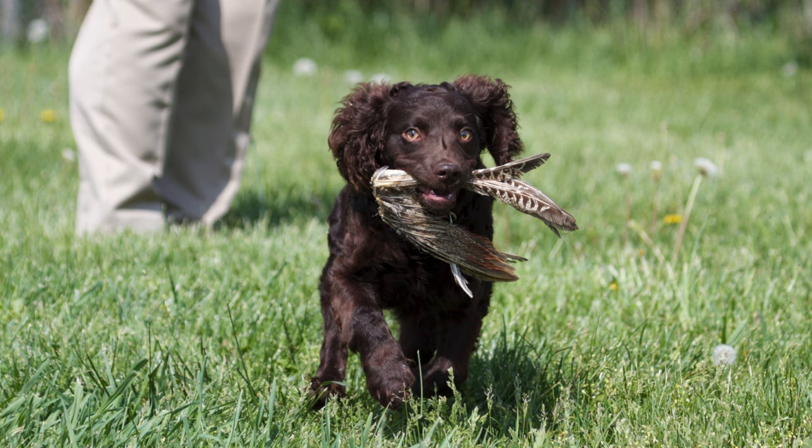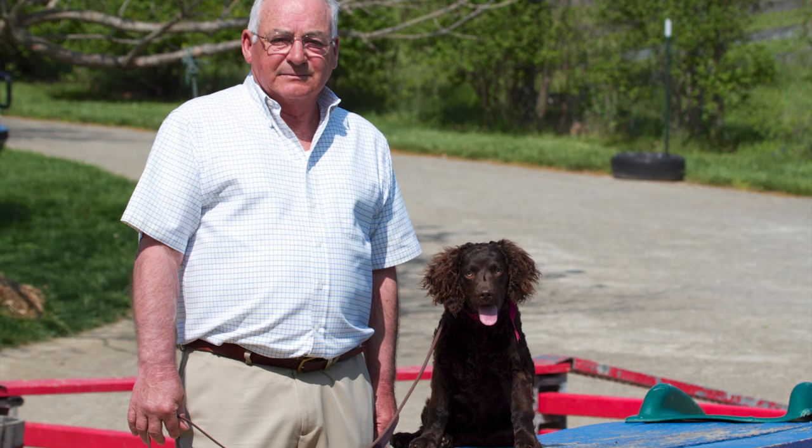So if you're in the market for a little retriever to be your buddy, to ride around in a truck with you and go hunting, I highly suggest that you find a good Boykin breeder and go visit and see if this isn't really the dog for your family.